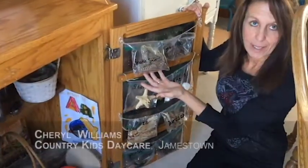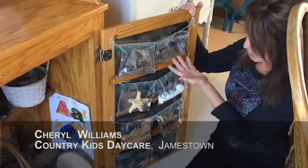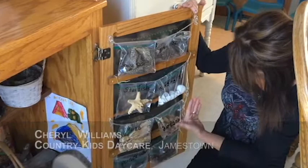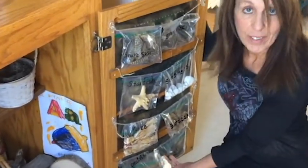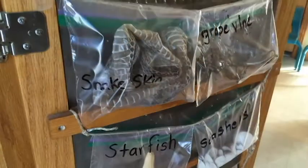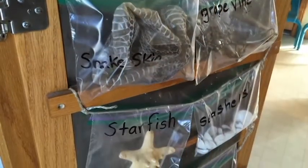On this side: snake skins, part of nature, grape vines, a starfish and some seashells, peacock feathers. These are things that are commonly found and very educational.